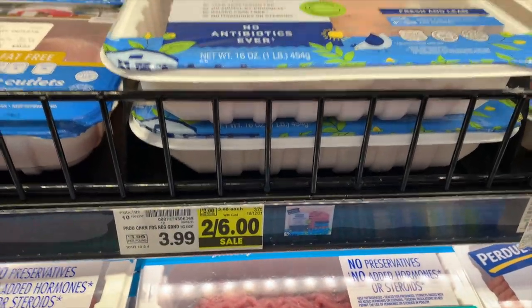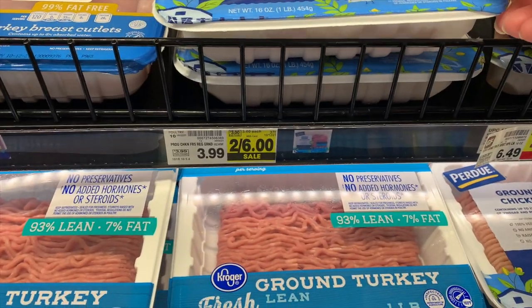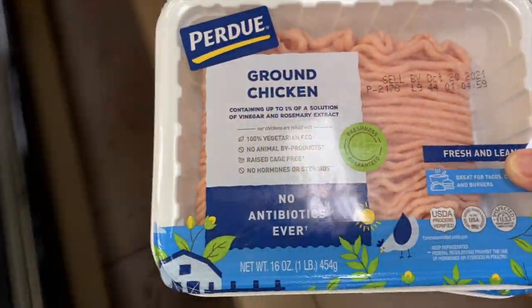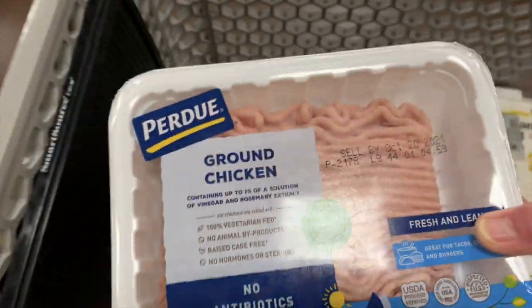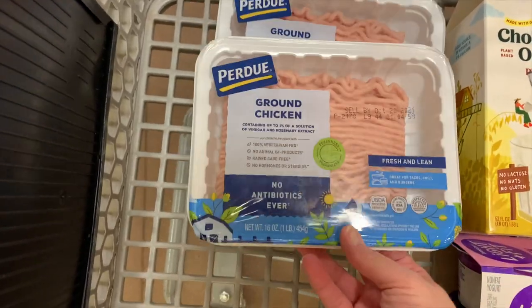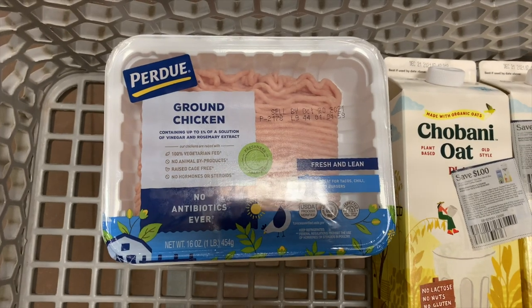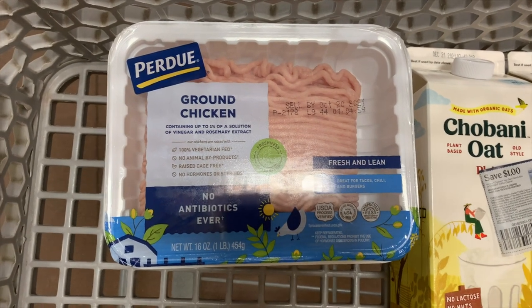The Purdue Fresh Grown Chicken — they are on sale this week too for $6. I was so excited to see this. They only had two left in my store, but I'm going to pick up two for $6. Then submit to Ibotta for $2.50 cash back. Final cost will be $3.50 for both, or $1.75 each.